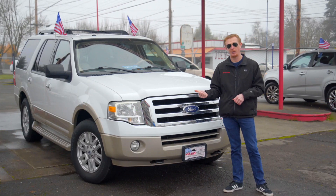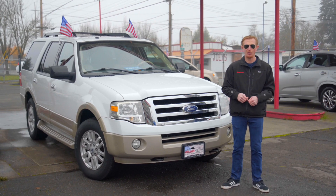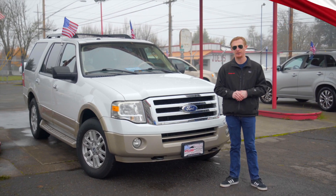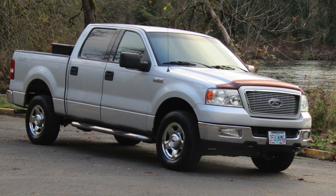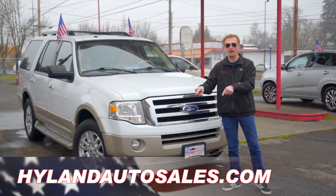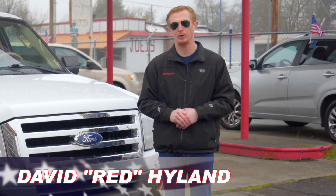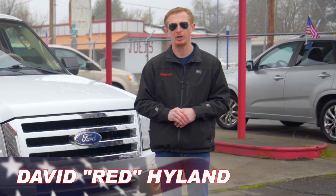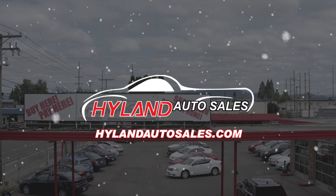So thanks for checking out my girl Maya. And remember, if your credit's on the naughty list or the nice list, Highland Auto Sales has financing options for you. If you'd like more information about Maya or any of our other smoking hot rides, check us out online at highlandautosales.com. I'm Red reminding you — if you enjoy your freedom, be sure you thank a veteran or an active service member every chance you get. I'll see you next week for another Red Hot Ride of the Week from Highland Auto Sales in Springfield.